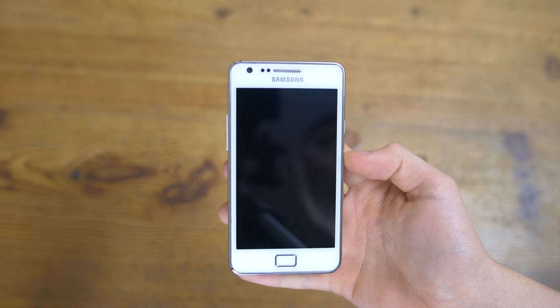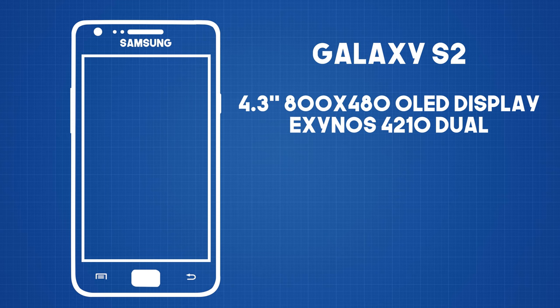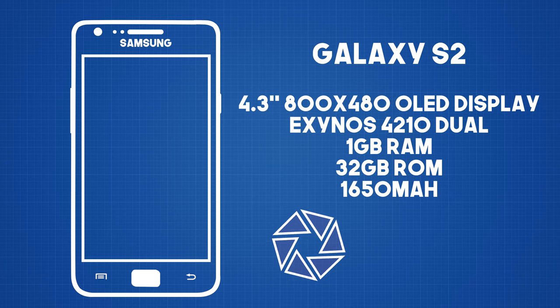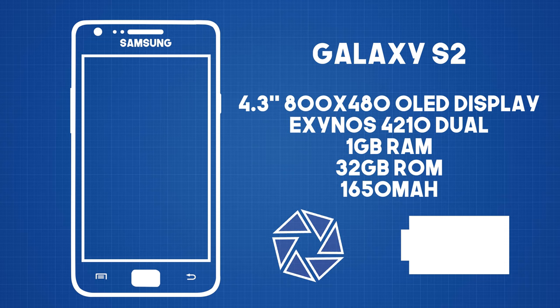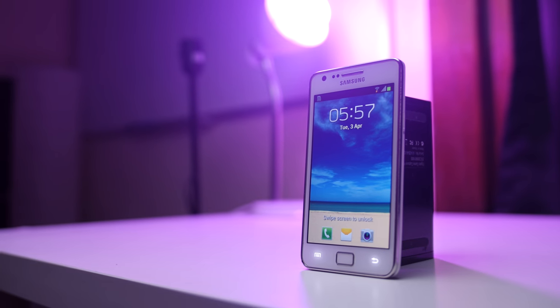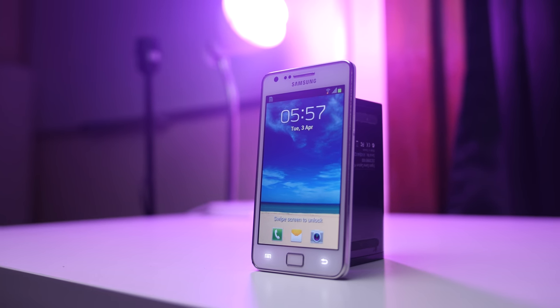Next up comes the Galaxy S2 with a slightly larger 4.3-inch display at the same resolution. The RAM and core count doubled, enabling a smoother Android 2.3.4 experience, upgradable to Jelly Bean, which is quite a leap forward. The camera got a needed bump to 8 megapixels and the ability to shoot 1080p video. The removable battery got a small bump to 1650mAh, and the phone felt absolutely huge at the time compared to the rivaling iPhone 4 and 4S with its half-inch smaller display.